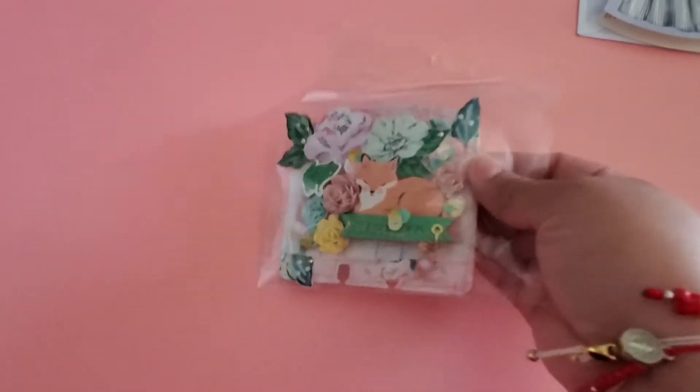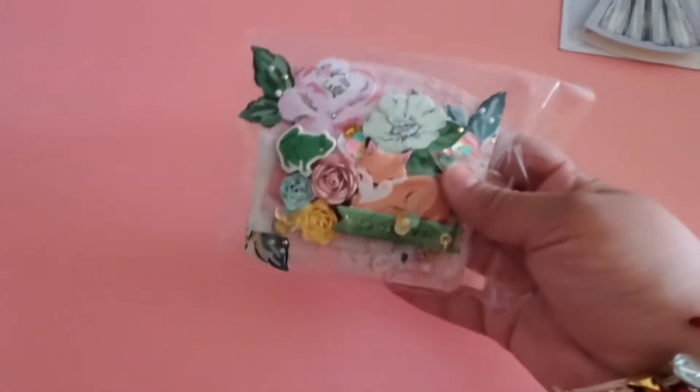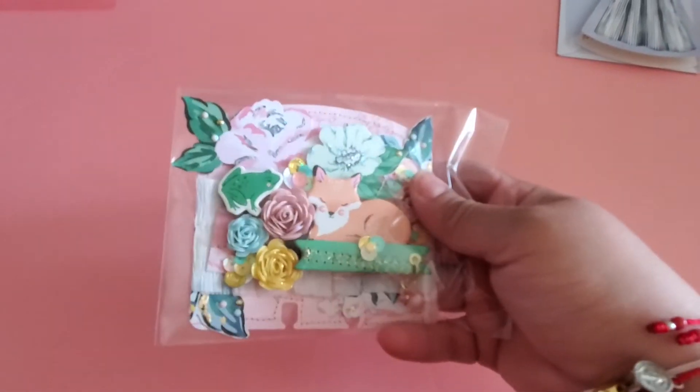The swap consisted of a memory dex card, a pen, a chunky charm, and of course the journal — and possibly a card, I'm not sure. This is the memory dex card that she sent me.